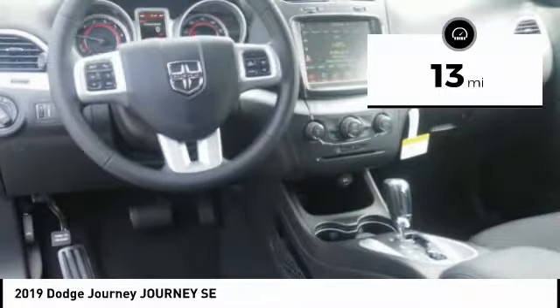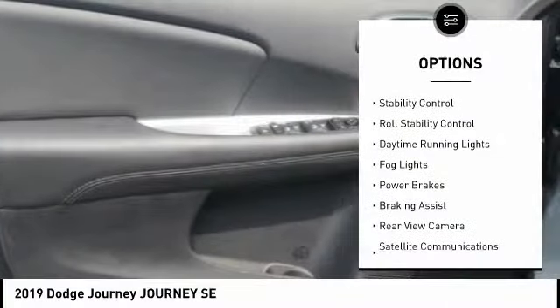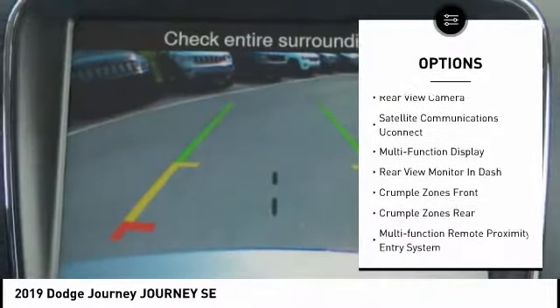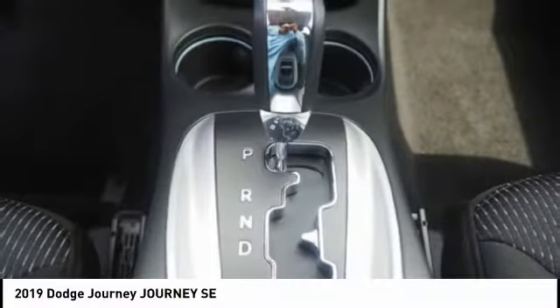Here are some of this vehicle's great options: power windows with safety reverse, roof rails, traction control, stability control, roll stability control, daytime running lights, fog lights, power brakes, braking assist, and rear view camera.